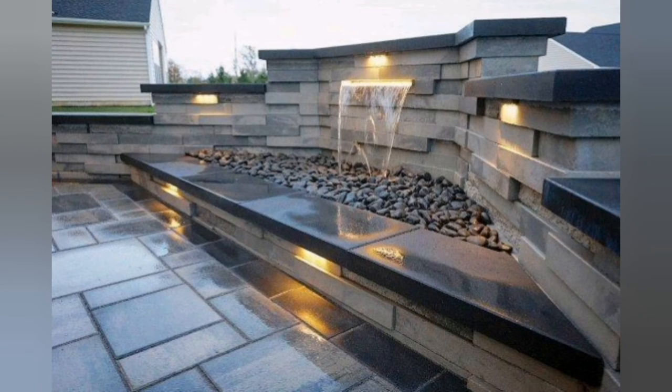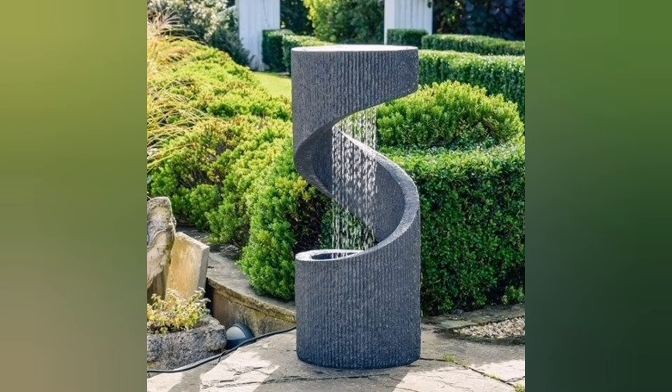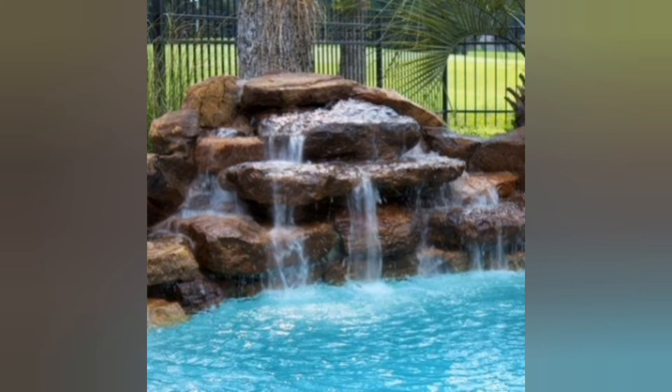1. Natural Rock Waterfall: Use natural rocks and boulders to create a cascading waterfall. Arrange them in a visually appealing manner, incorporating various sizes and shapes to add depth and texture to the design.